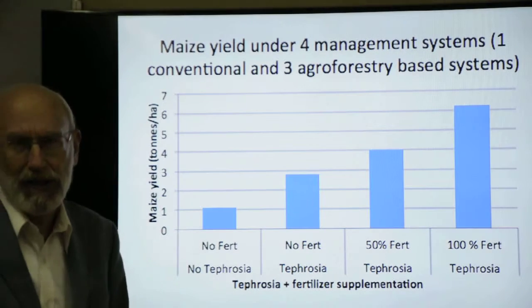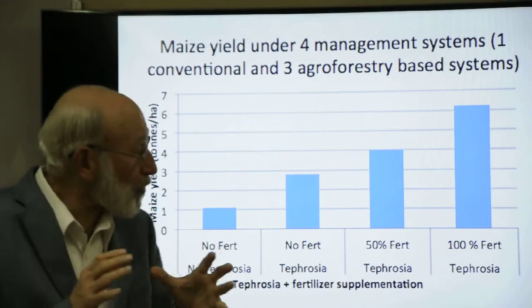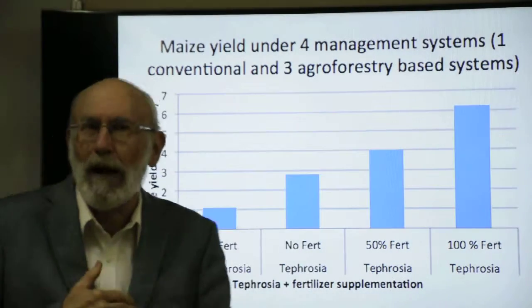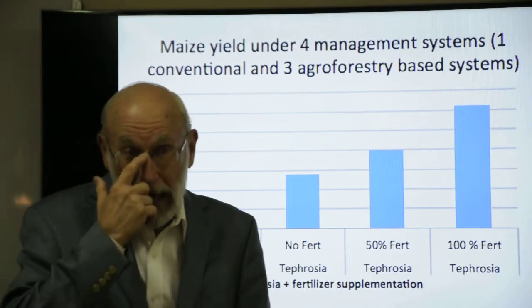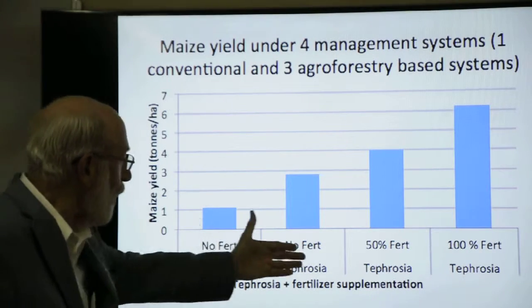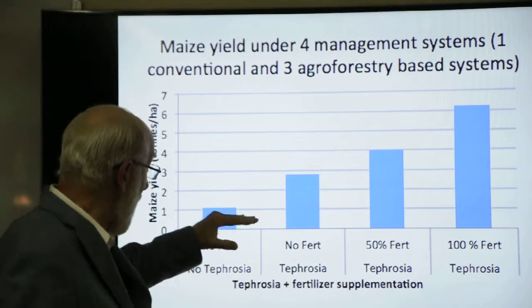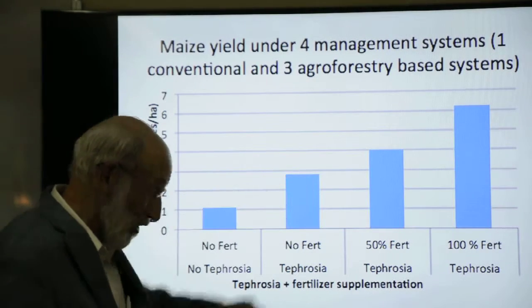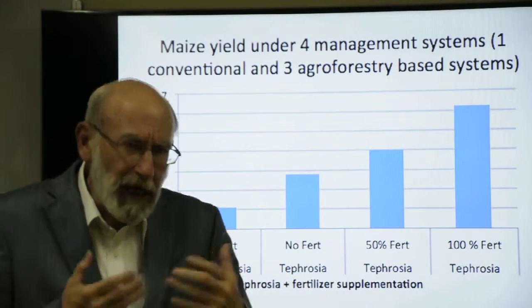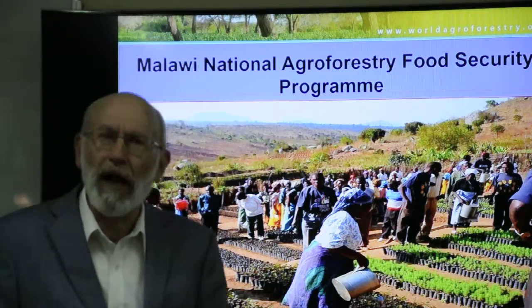Another option for farmers is to grow Tephrosia shrubs as an annual intercrop with maize, incorporated into the soil at the end of the dry season before the next crop. With the application of Tephrosia with or without fertilizer, yields increase dramatically from one to three tons per hectare, and with additional fertilizer yields reach up to six tons per hectare. These are the kinds of results that have given us the confidence to go into mass propagation of these systems.